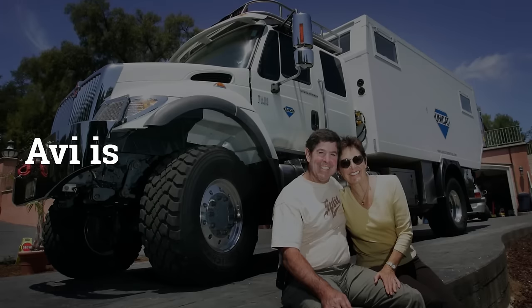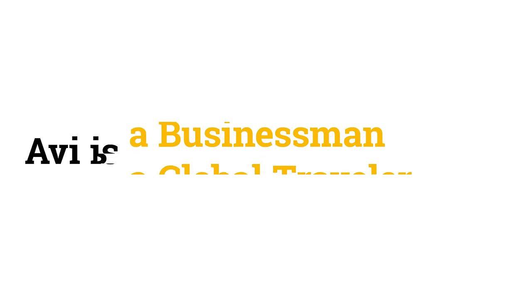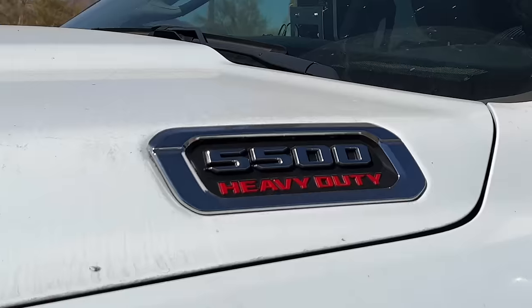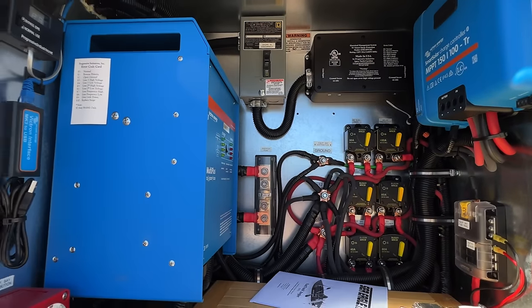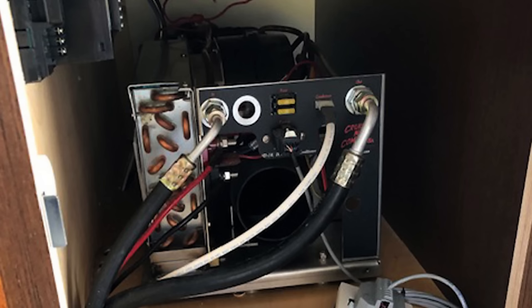Hey guys, I'm still here at the Truckamper Adventure Rally where I met Avi Meyers. He has this amazing rig right here and he's going to give us a tour of it. Some of the innovations he has in this are really remarkable.